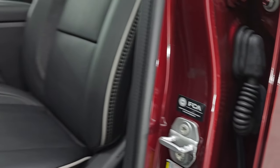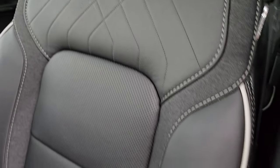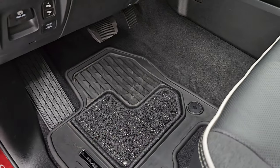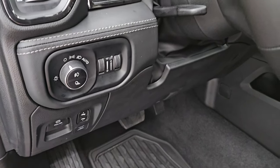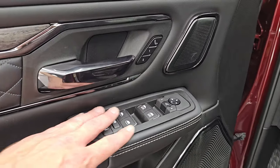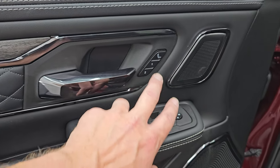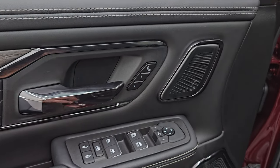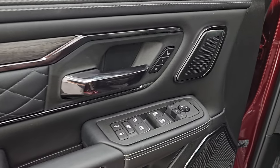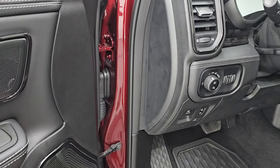Up front you get that same leather and cloth mesh seating with factory all-weather floor mats — the floor design looks a little bit different. Power pedals, auto headlamps, tilt telescopic steering wheel, power windows, locks, and mirrors. They changed the design of the switches as well as the mirror control. One notable upgrade: it's got massaging seats now on the Rams. Love the Harman Kardon speaker covers — that's one of my favorite new options on the Rams.